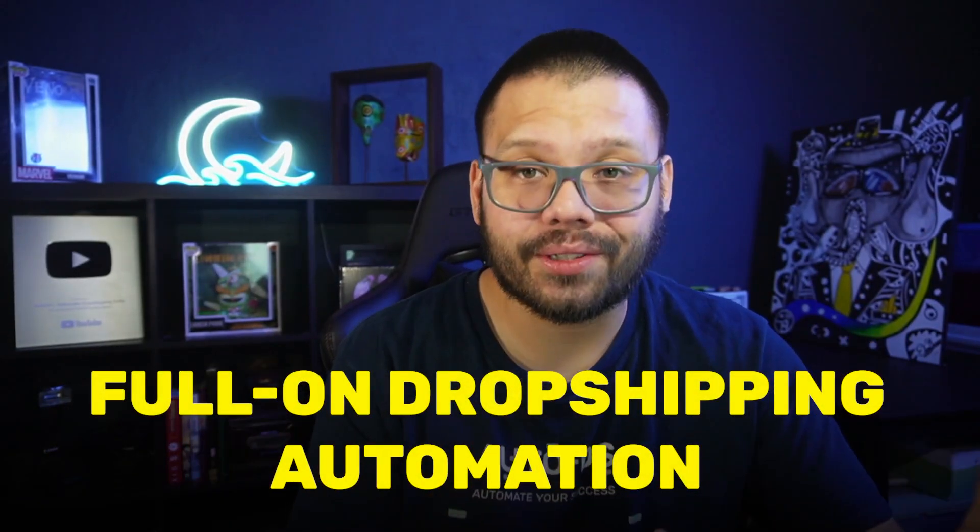Besides the AI Shopify store, another thing you have access to when you sign up with AutoDS is full-on dropshipping automation, so you can automate everything from your product importing all the way to your order fulfillment, giving you a lot of time back to reinvest into your stores or testing out different niches.